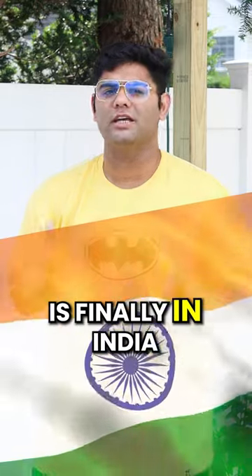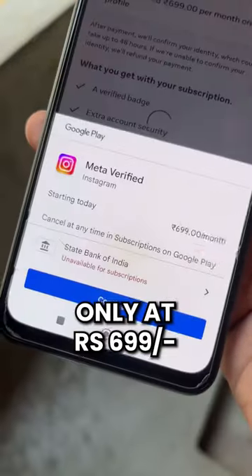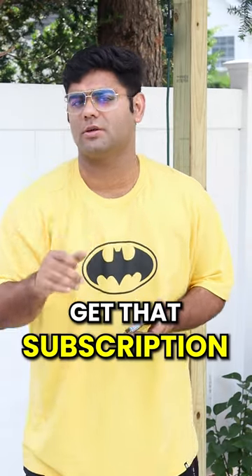BlueTik subscription is finally in India. Yes, you heard it right. Now you will get a verification on Instagram, only for $6.99. So here are all the requirements that you need to know to get that subscription.